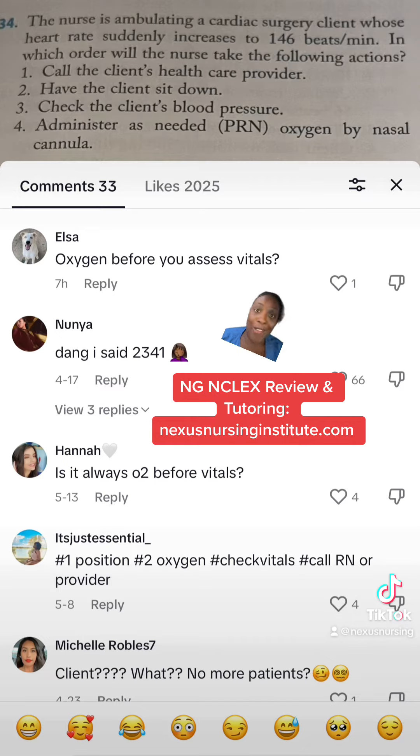Whenever you're trying to figure out what you're going to do next and you're between two choices, you have to ask yourself: what is going to help my patient? What's going to keep them alive longer? If you went with taking the blood pressure first before you gave oxygen, what is that blood pressure going to tell you that you don't already know? We know we were ambulating the patient and the heart rate was up at 146. We know we need to stop, we want them to rest right away, and we want that patient to have perfusion — we want to give them oxygen.